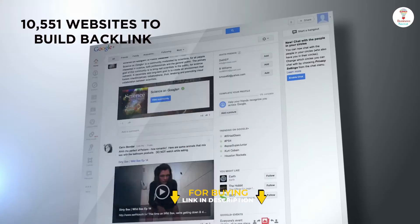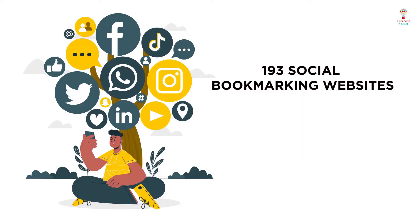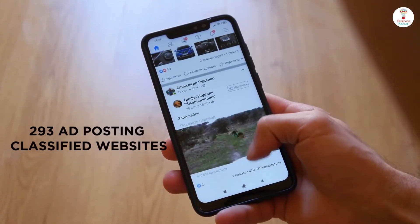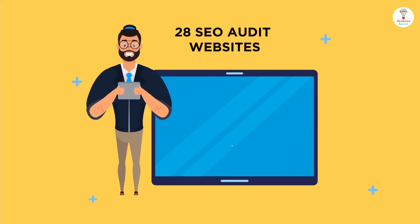Some important features include 10,551 websites to build backlinks, 193 social bookmarking websites, 293 ad posting classified websites, and 28 SEO audit websites.